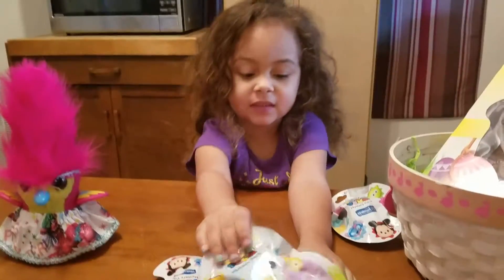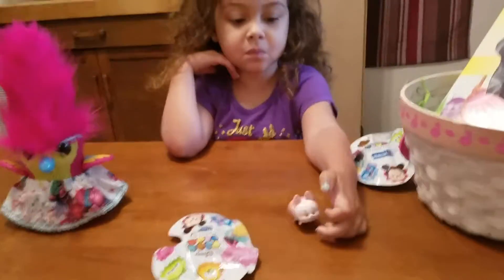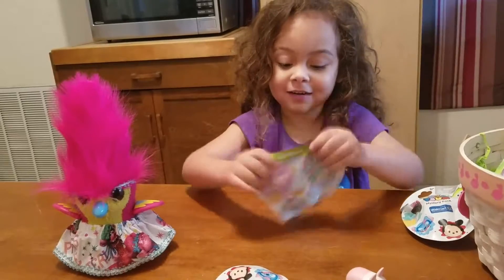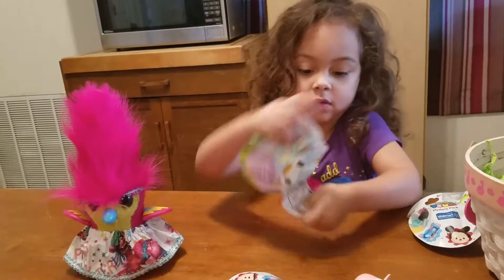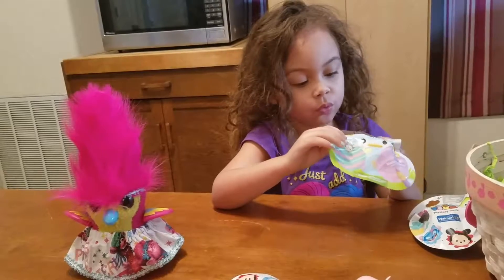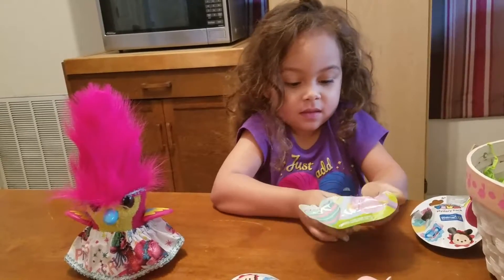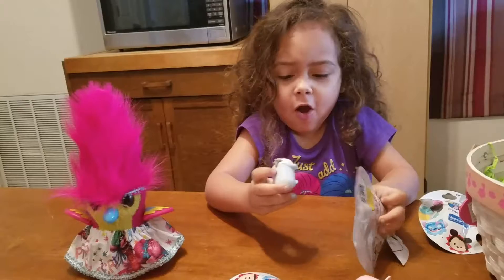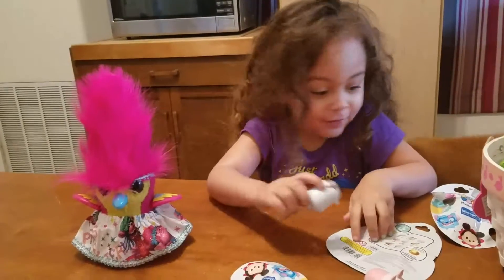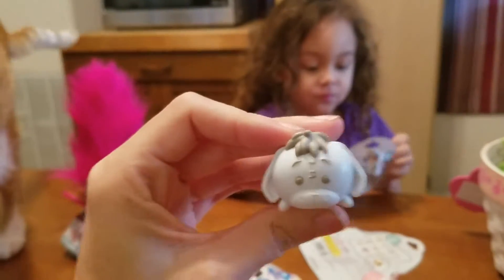Can you open this now? Yep. Oh, happy Easter everyone! Oh, another Eeyore? But this one is pastel. Now we have twin Eeyores, right? Yep, but they're fraternal twins because they don't look exactly alike.